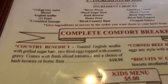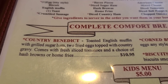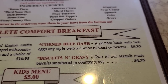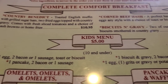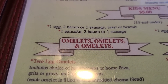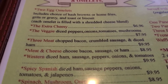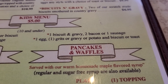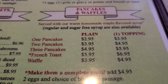Complete comfort breakfast. Here's what I'm going to get: Country Benedict with gravy on top, corned beef hash, biscuits and gravy. There's a kids menu too. Omelets, omelets, and omelets — three meat, western, spinach mushroom and onions. Pancakes and waffles — that's all your choices. You can make them a complete meal with toppings.